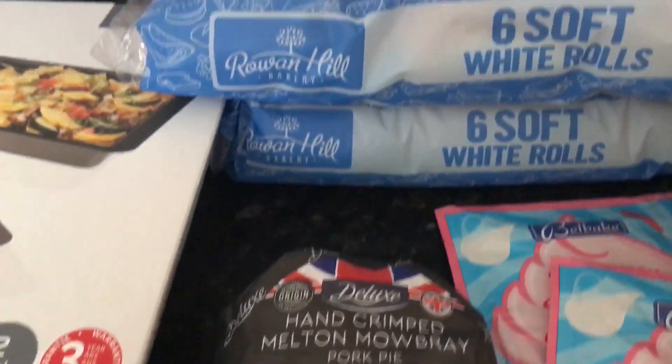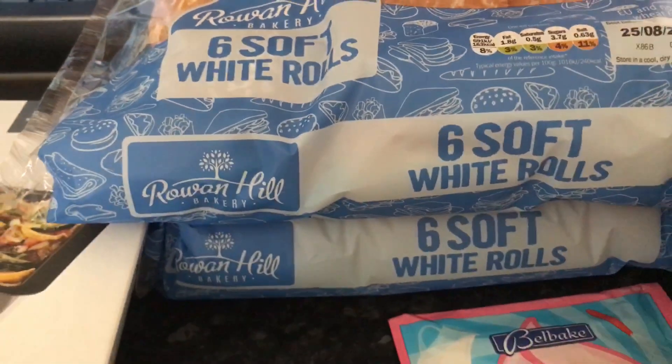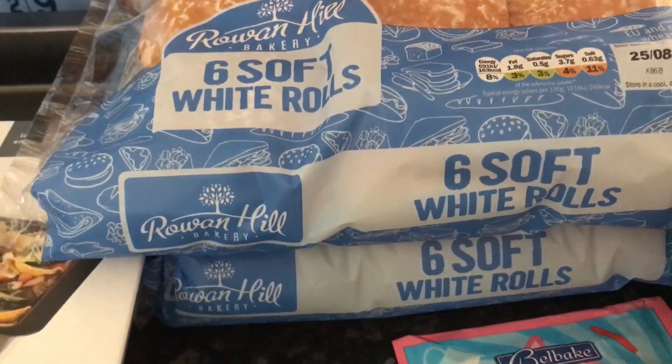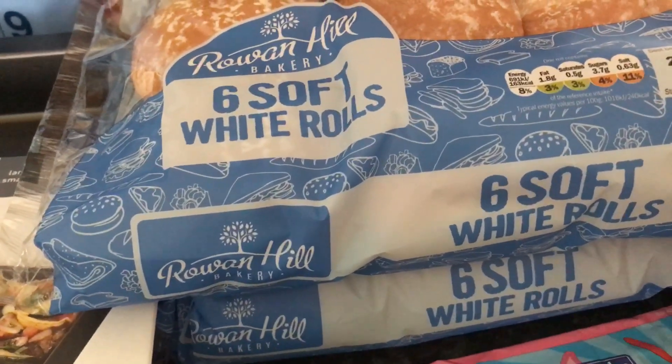The rolls were actually really reasonable - they were £0.49 each. We've bought some burgers, which I'll share in a moment. So that's probably what we will be having for tea tonight.